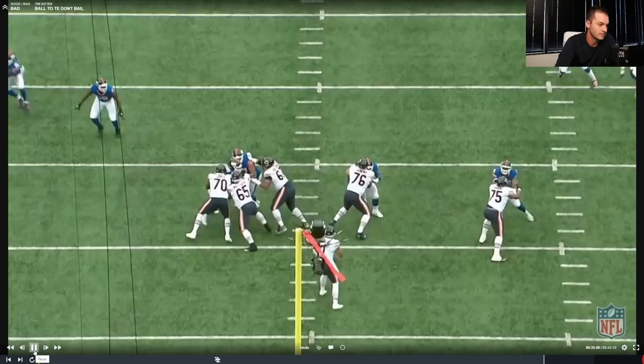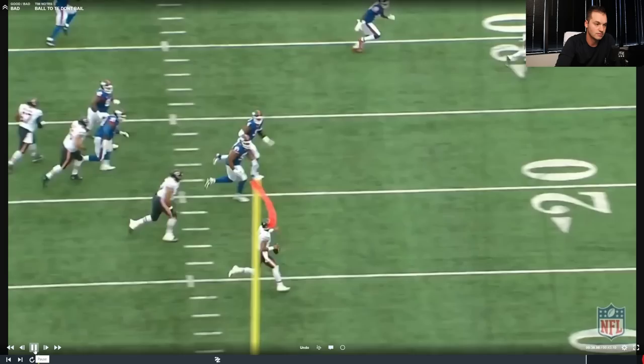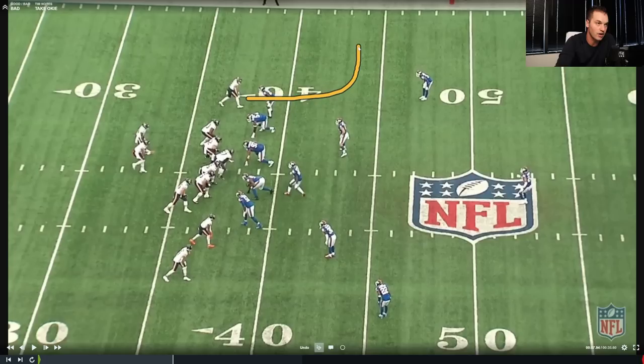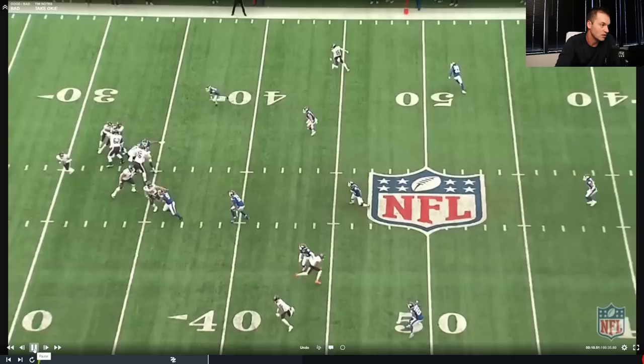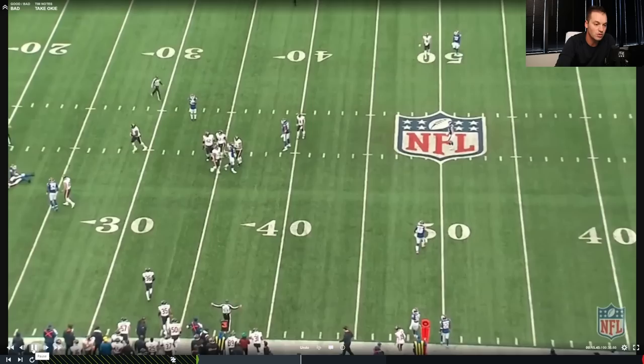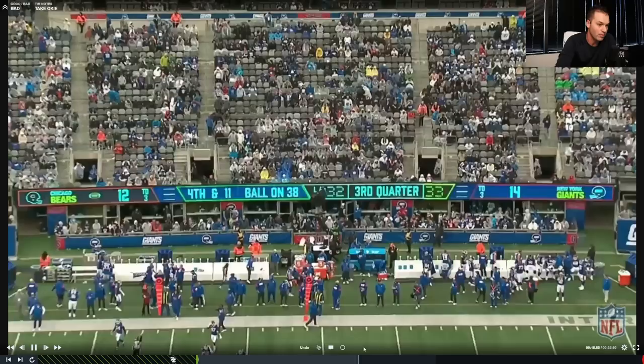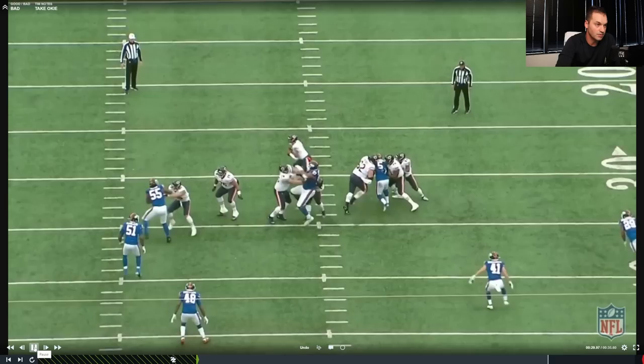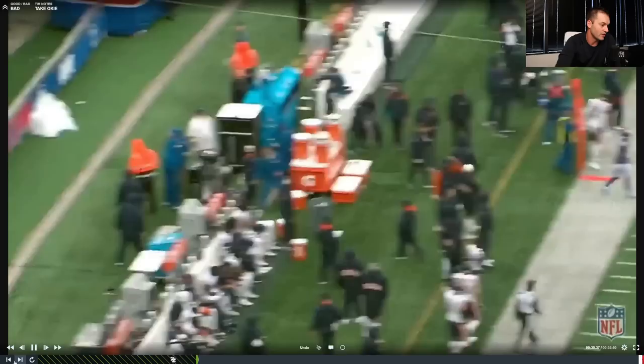He does a tremendous job moving and creating, but we do occasionally bail on clean pockets and that's what we've got to fix. We've got to stick in there when our pocket's clean. On another play we take an Okie — pre-snap against an off corner — and we should trust the receiver and take it. Instead, pocket's clean, we bail, and we bail ourselves into a hit. Those are the things we do not want as a quarterback — scrambling and bailing into pressure. Cannot have it.